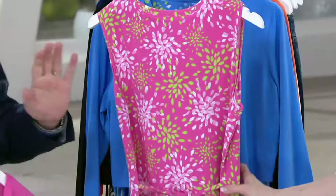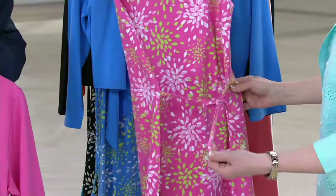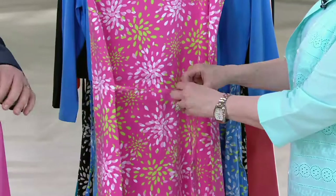I want to explain that because sometimes you see dresses without them and they just kind of hang there. The tie is there because it can help you with fit. If one day you want it a little more loose, you tie it loose. If one day you want to go wow and make it a little tighter, you have the freedom to do that.